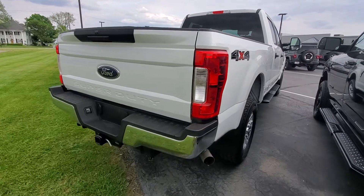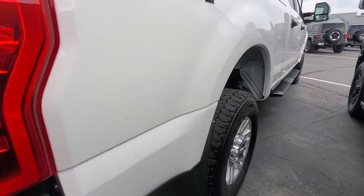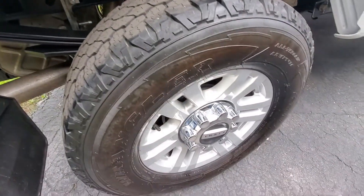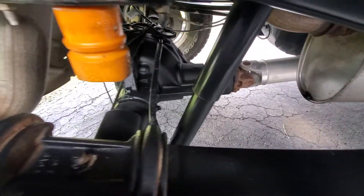No scratches, dents, or dings along the passenger side here. I'm going to show you a streamlined side here just to see if I can highlight anything. Nice and clean. Tires are in good condition. Mud flaps on it. Everything's super clean.